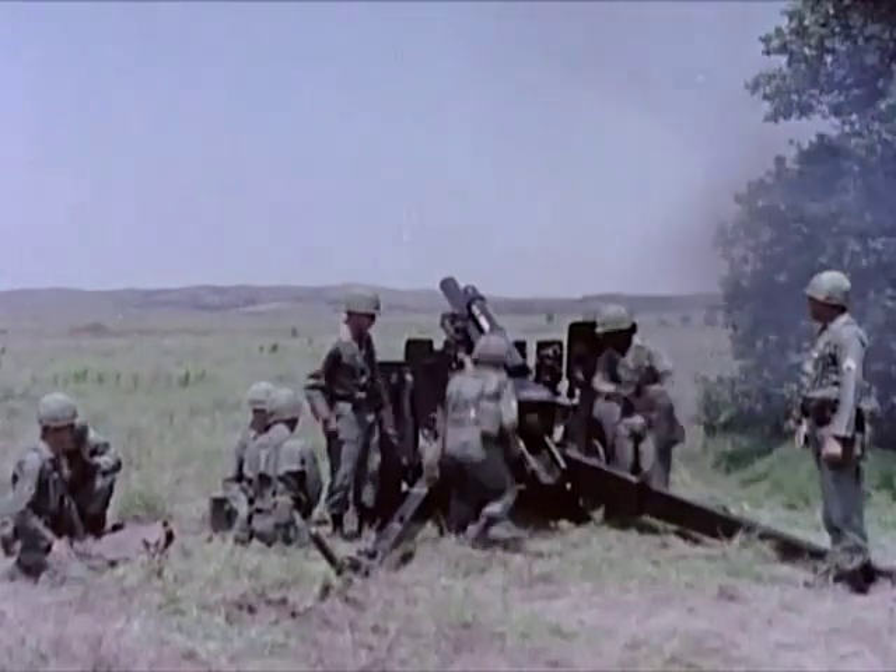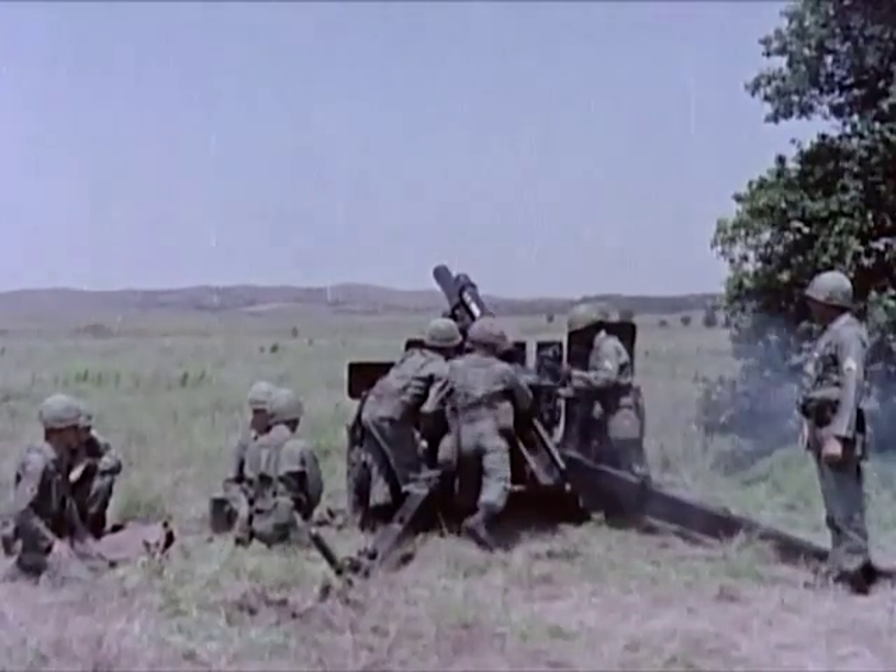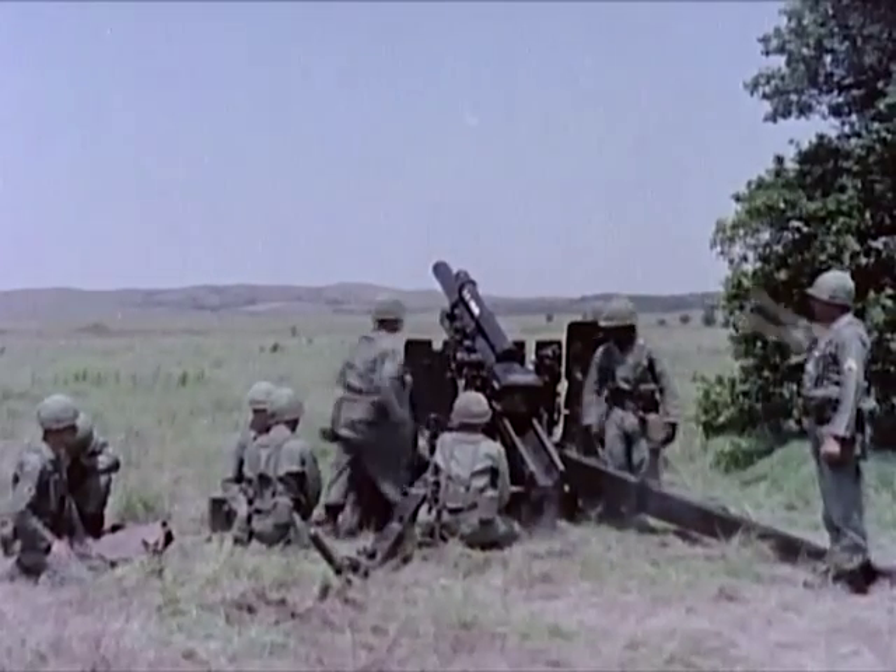Maximum rate of fire is 10 rounds per minute for three minutes, and the sustained rate of fire is three rounds per minute.